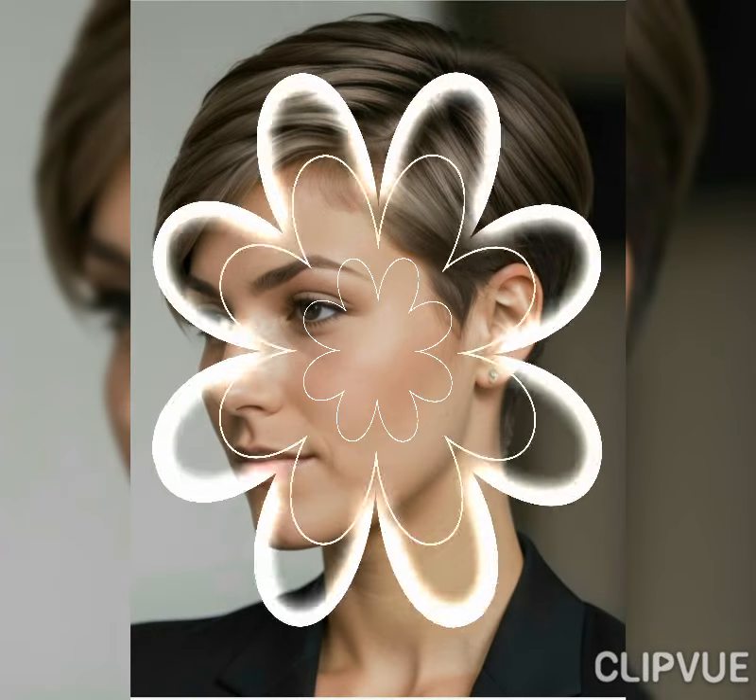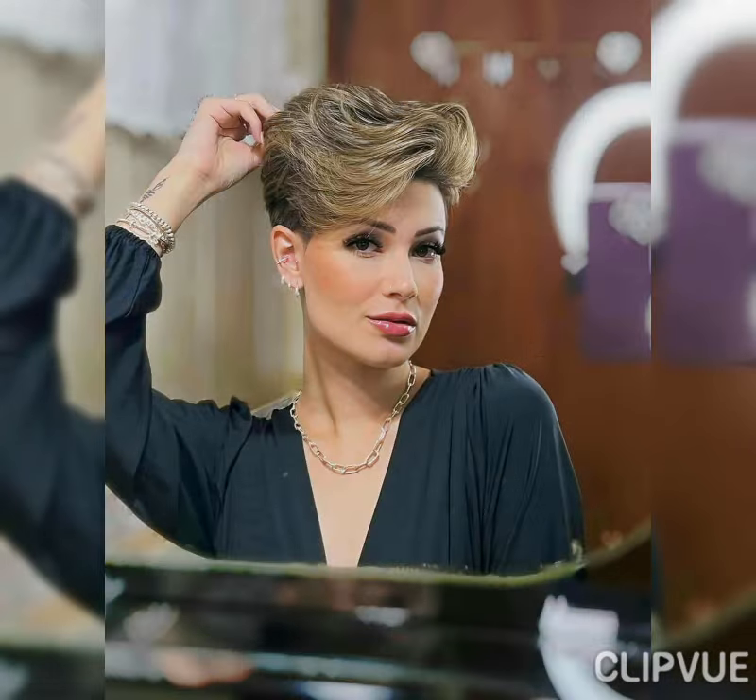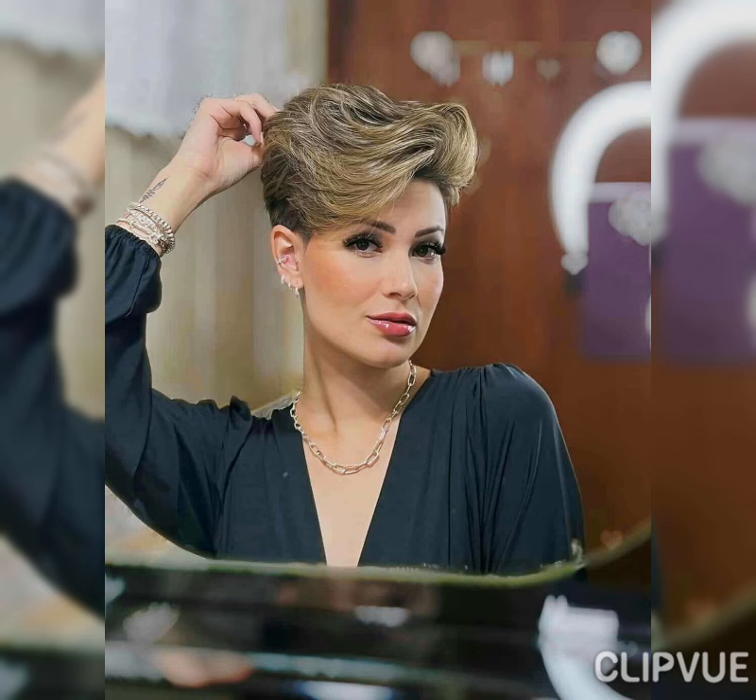There are different kinds of bob haircuts and hairstyles present, so it is totally up to you which kind of haircut you want to try or which kind of hairstyle you want to carry. They look super classy and super trendy.